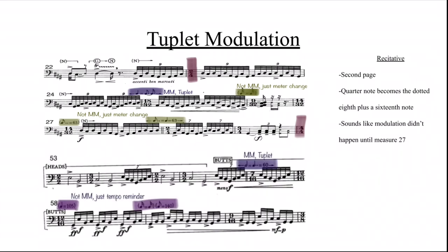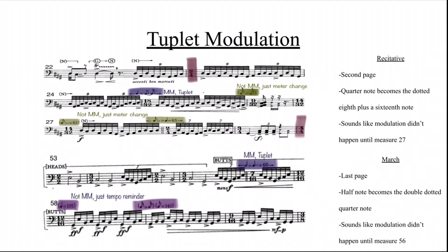The example from March is from the last page. In this modulation, the half note becomes the double-dotted quarter note, going from sixteenth note seven-tuplets in 3/2 to sixteenth notes in 7/16. Similarly, hearing just the two measures together wouldn't sound like a modulation, but in the full excerpt, at measure 56 we start playing sixteenth notes in groups of four and then three, reminding us that the tempo is faster — but it didn't feel that way until that measure.